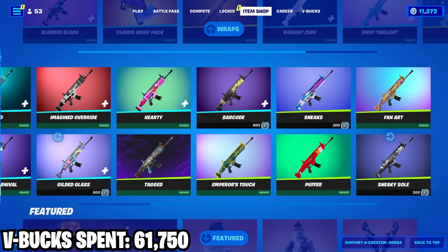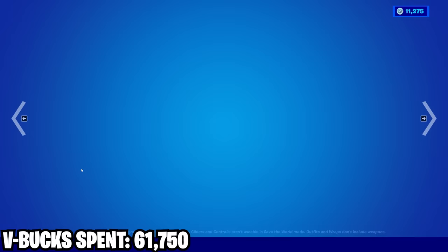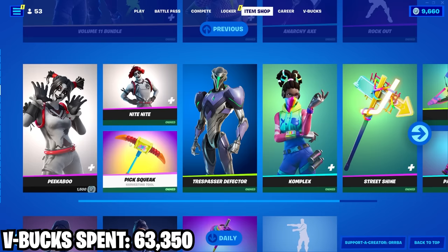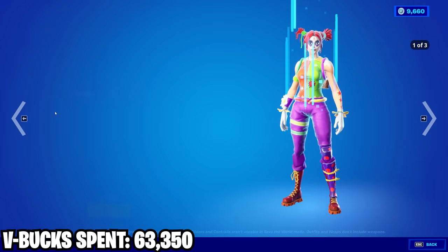I thought of all the cosmetics, I was probably the closest to owning all the wraps. But here we are — I wonder how close I'll be after this, probably a lot closer than before. Then we got Peekaboo — classic skin, not much to say, it's just kind of goofy and silly. I don't hate it, I don't love it, I might wear it once in a while.